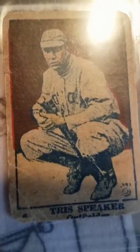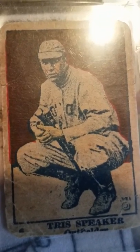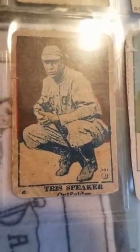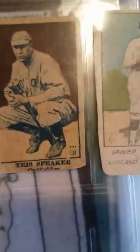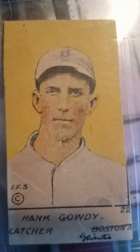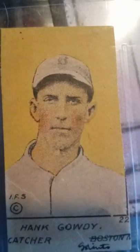This is a candy strip card of the great Tris Speaker — look how it looks. You can see it's a photograph that's been touched up. Of course, Cleveland, Alexander — although he had a drinking problem, could pitch great right until his old age and made a big comeback in the 1920s. Hank Gowdy, another famous player.